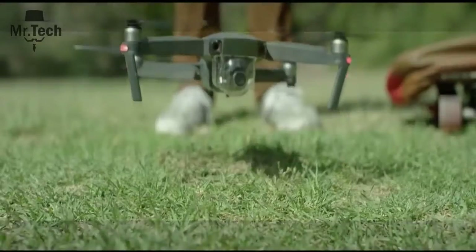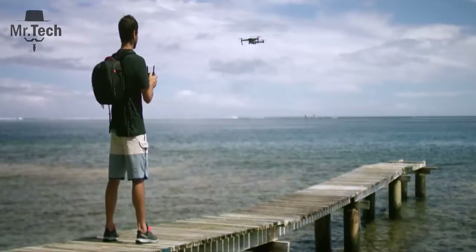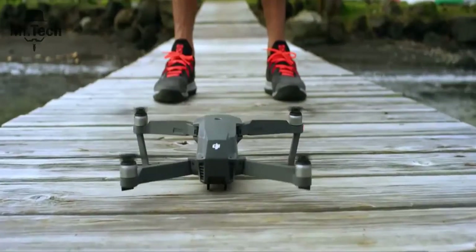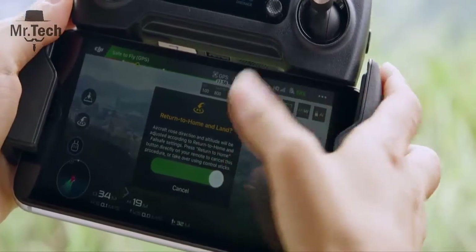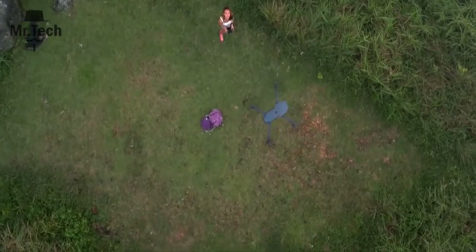When you take off, the Mavic uses two vision sensors and connects with up to 20 satellites, all so it can remember your location. This means the Mavic knows where home is, so it can return by itself. Precision landing technology means it can land almost exactly where you took off, at the touch of a button.